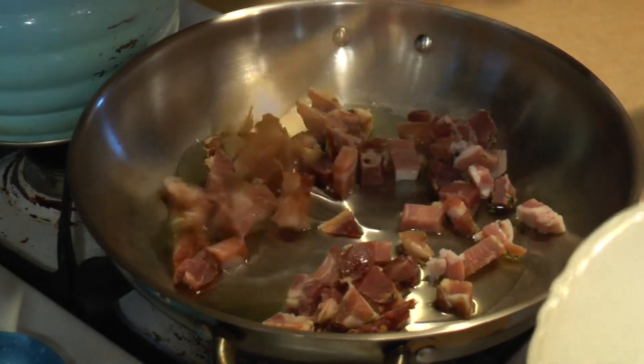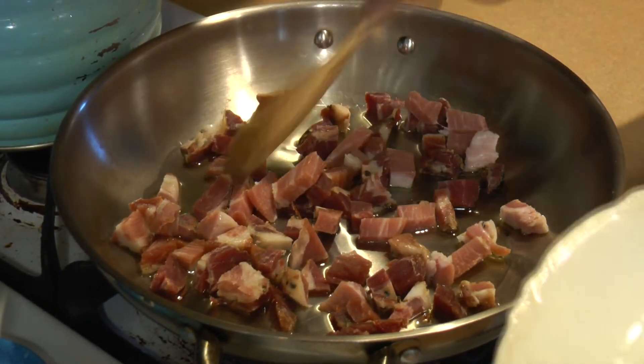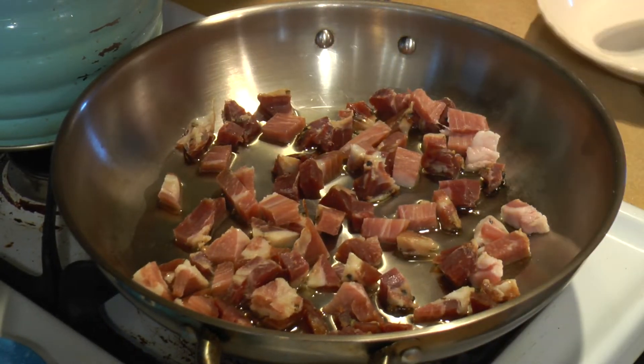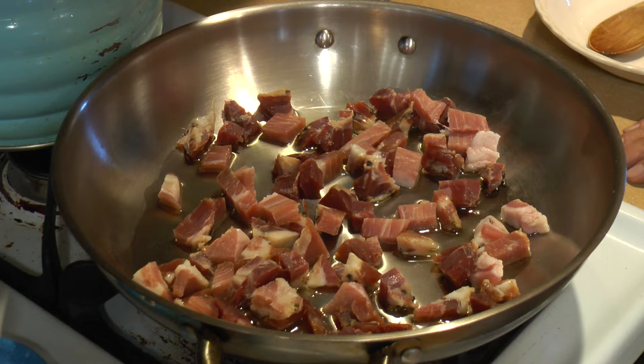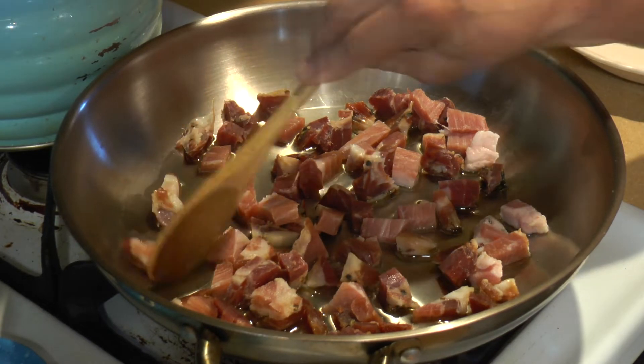We're adding our pancetta to the frying pan. You're going to want to add a little olive oil on the bottom. We're just going to let that fry on medium to high heat, let it get nice and crispy and crunchy. Then we're going to add our onions. And if you can't find pancetta, you could use a thick bacon.